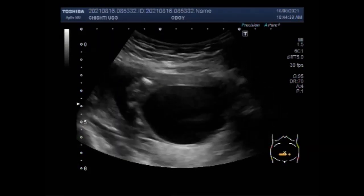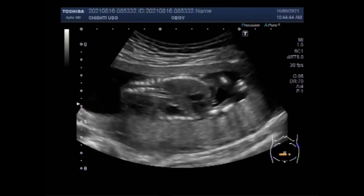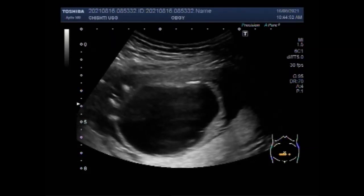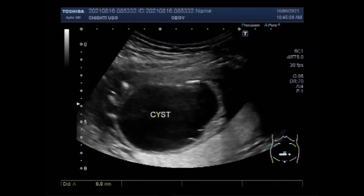But this is a cyst seen in the fetal abdomen — quite a large cyst, more than five centimeters in diameter. It is round to oval in shape and has clear fluid in its interior. You can see it measures more than five centimeters: 5.8 centimeters by 5.5 centimeters.